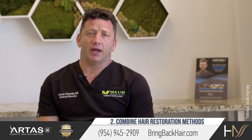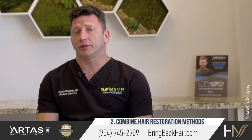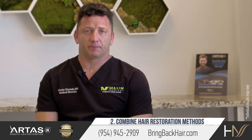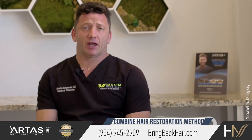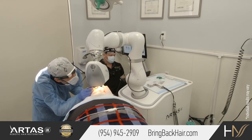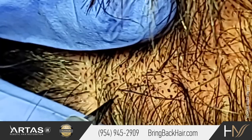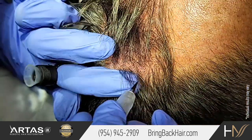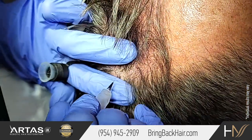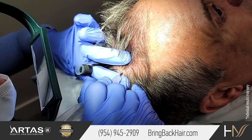Another option is to add SMP during or after a hair transplant. A hair transplant by itself takes time for the hair to grow. Additionally, sometimes we do not have enough grafts to cover the entire area, so by combining these two treatments you can get better cosmetic outcomes as well.